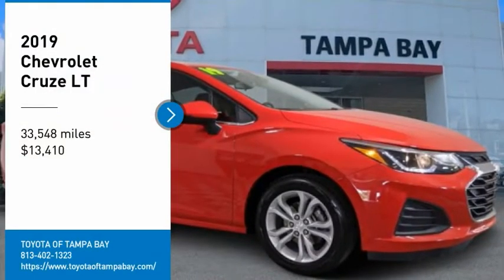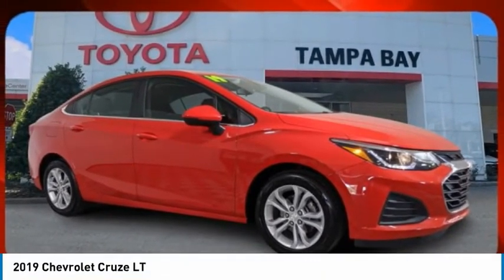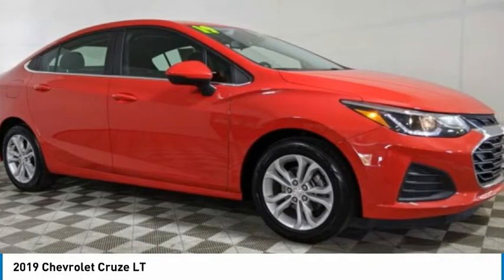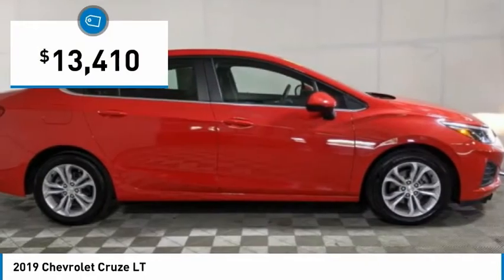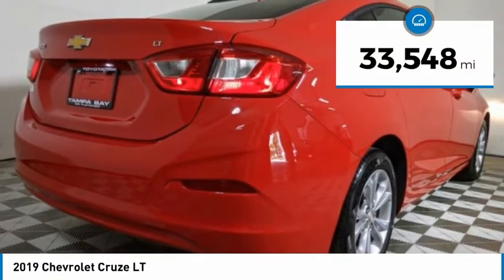We are pleased to show you the 2019 Cruise. The Cruise blueprint calls for more than you'd expect and is priced below $15,000. This vehicle has less than 35,000 miles.